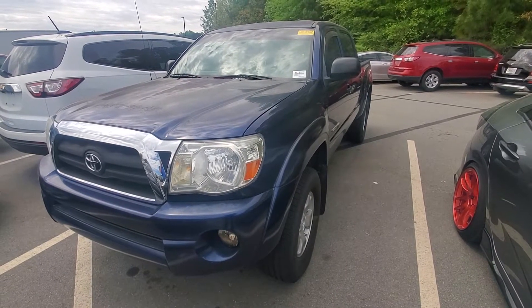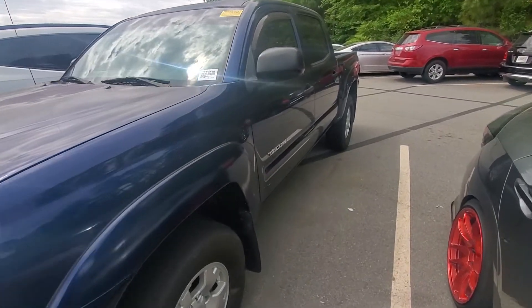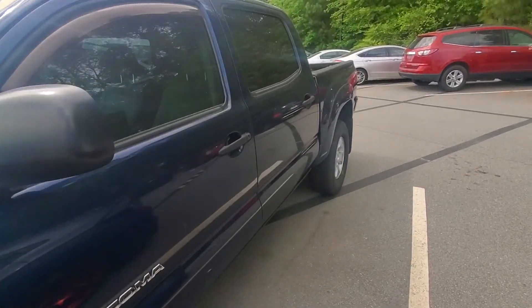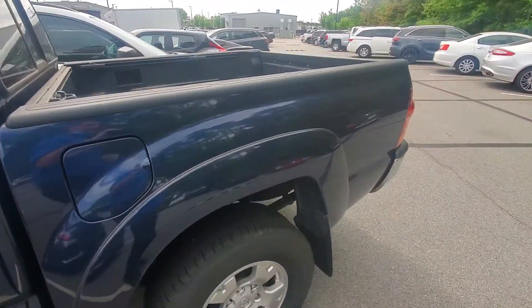Hello, this is Brad with Rick Hendricks Chevrolet at Buford. I'm going to give you a quick walk around of this 2008 Toyota Tacoma. Now this is a V6. This vehicle has been very well maintained.